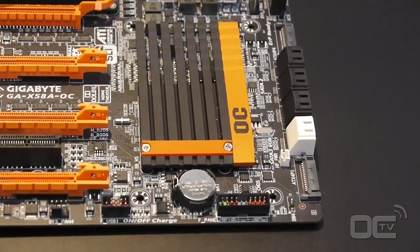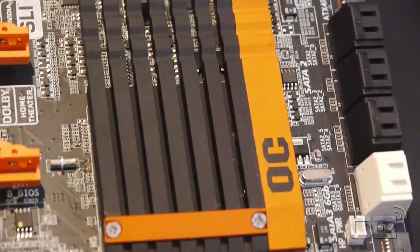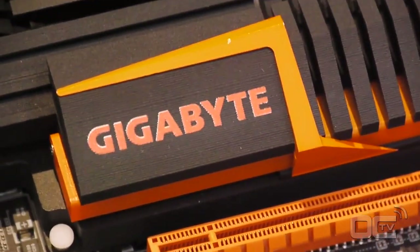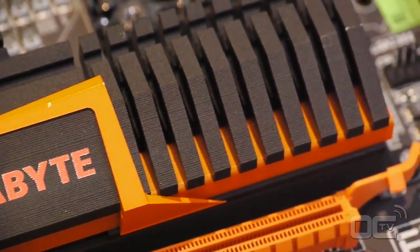A lot of times people in the company said we need to add a lot of different features onto the board to make it appealing to other segments. That's what our competitors have done — they've combined gaming and overclocking. But we came to the realization that those are really two separate markets. They really want two different things. The things that gamers want on boards — the graphics, the audio, the networking — are some of the things that maybe overclocking boards needed something different.